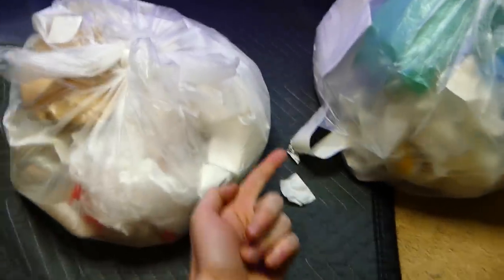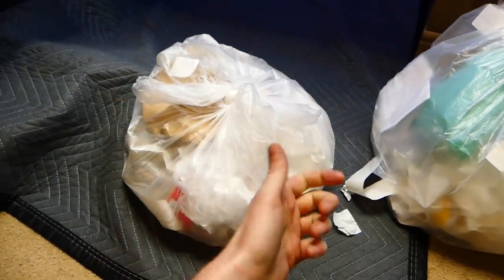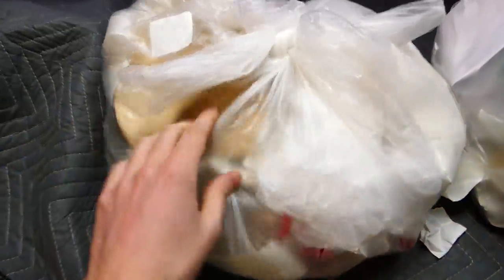Before we get into the bags — and it's already heavy enough that I'll probably have to rip into it — if you are new, definitely consider subscribing. Also check out my gaming channel; I'll leave a link down below. And let's get into tonight's dumpster dive.